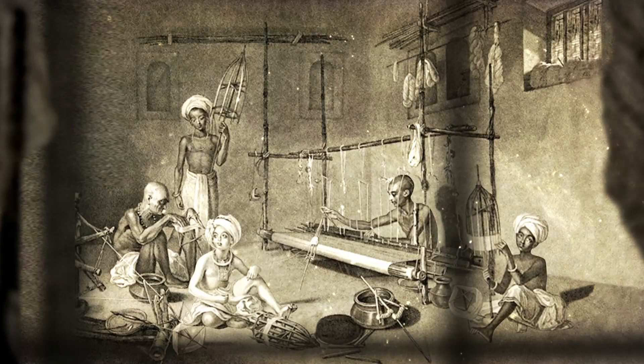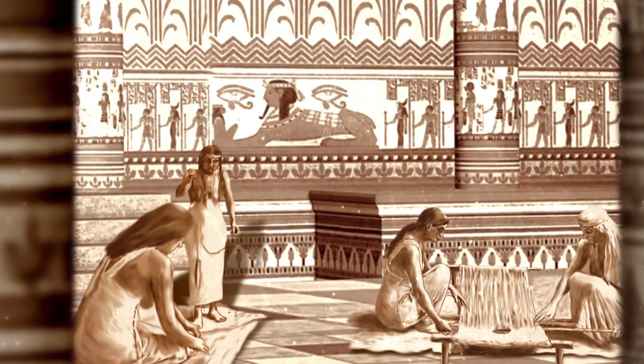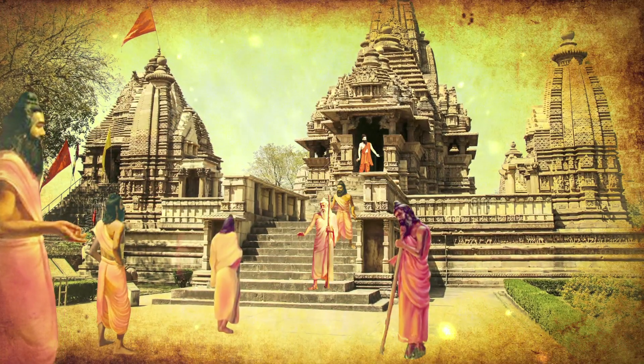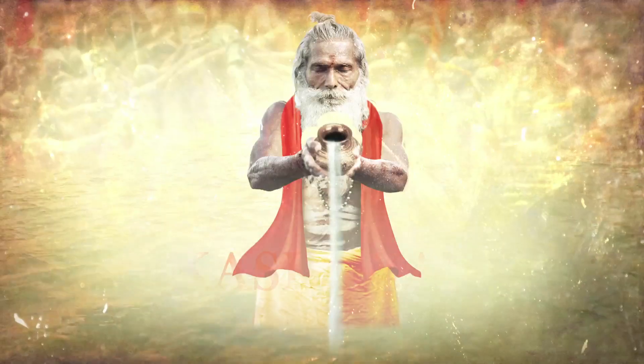Madder has been used as a colorant for dyeing textiles since ancient times in India, Persia and Egypt. Manjishta was used by the Sanyasis, the hermits of India, to dye their cloth in a saffron color also known as kashayam.